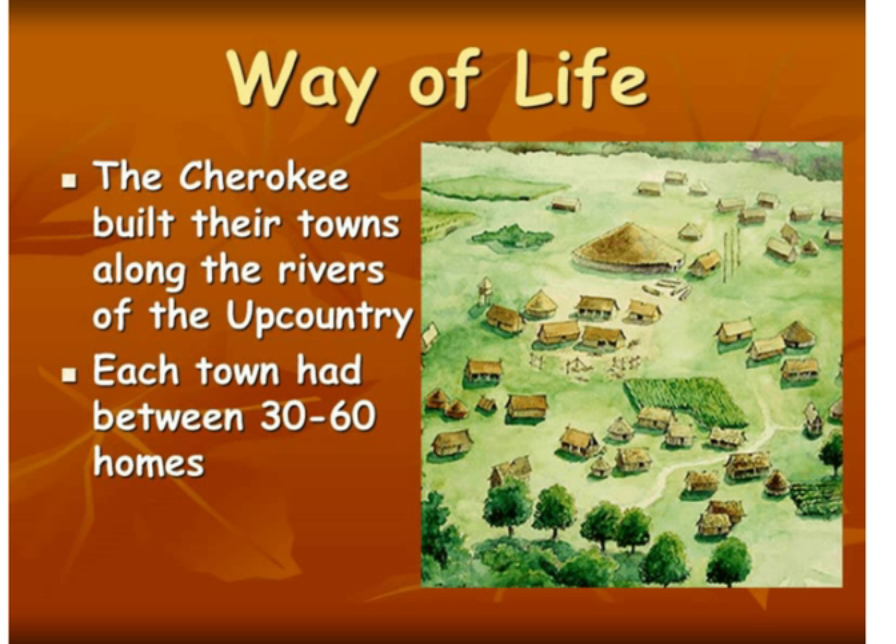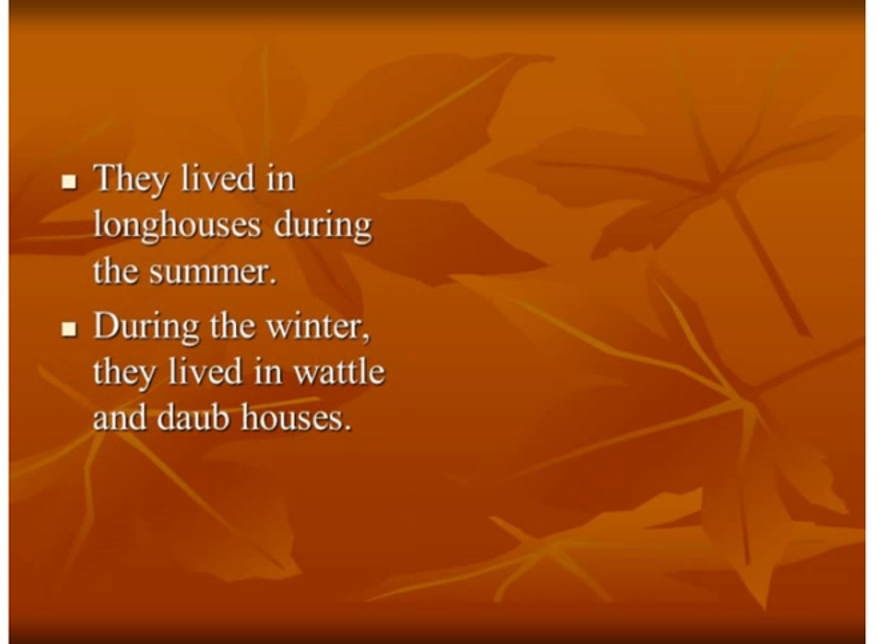Each town had between 30 and 60 homes. In the summer they lived in longhouses, and then in the winter they lived in wattle and daub houses. The wattle and daub houses would provide more warmth and shelter against the cold weather and the snow that you see in that region of the state.